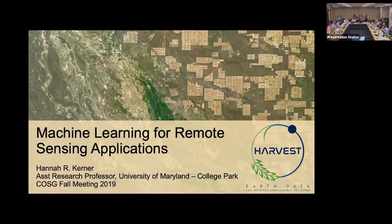Hi everybody, thank you for having me. I'm an assistant research professor at the University of Maryland. I primarily work on machine learning applications for remote sensing in earth science and agricultural monitoring and food security under the NASA Harvest program. Previously I worked mostly on planetary exploration problems, so I'll have examples from both Earth and other planets.